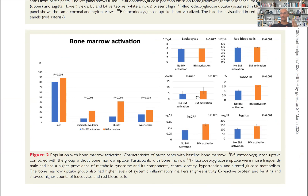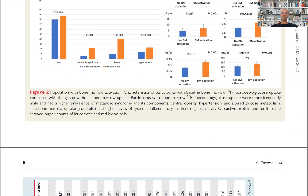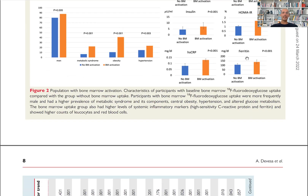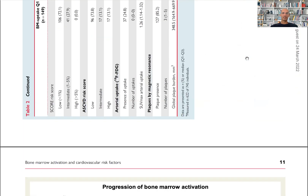Hyperinsulinemia is again important because, as I mentioned in a previous video, insulin resistance driven by abdominal obesity causes compensatory hyperinsulinemia that drives aging through activation of the insulin signaling pathway. There is also an increased number of leukocytes, red blood cells, neutrophils, monocytes, C-reactive protein, and ferritin — another inflammatory marker.